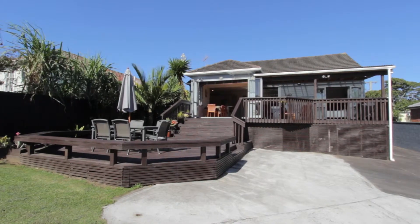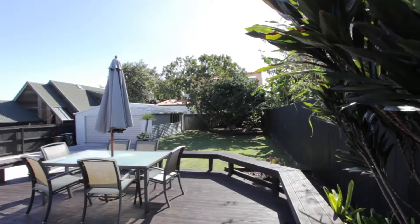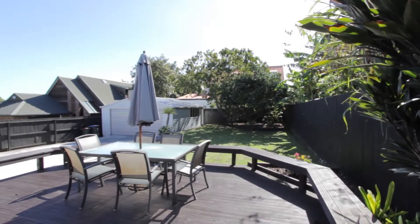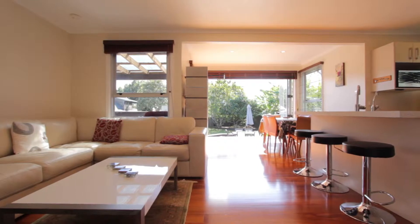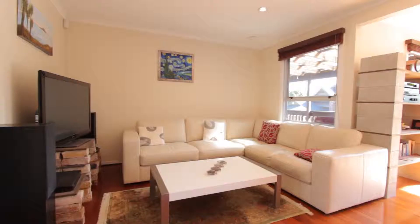This three-bedroom 1940s traditional bungalow with lovely subtropical landscaped garden has been lovingly renovated into the 21st century. Beautiful native timber flooring throughout the hall and living areas.